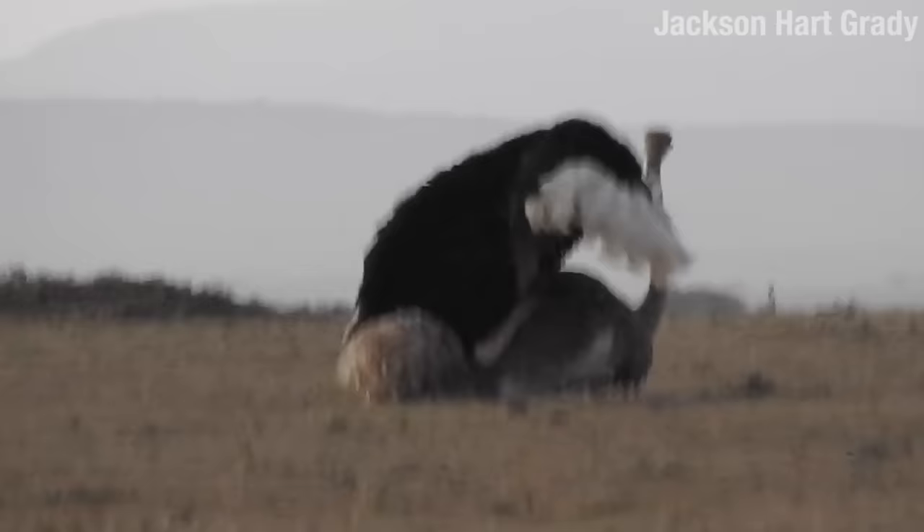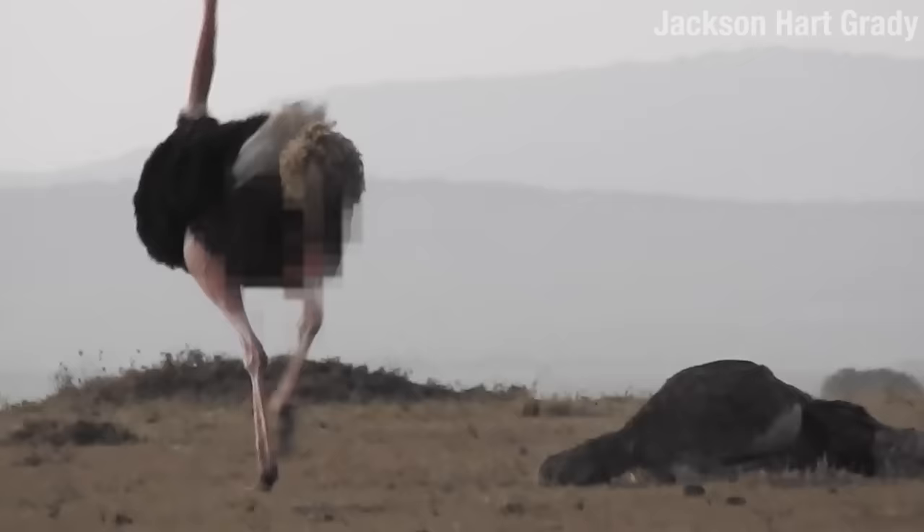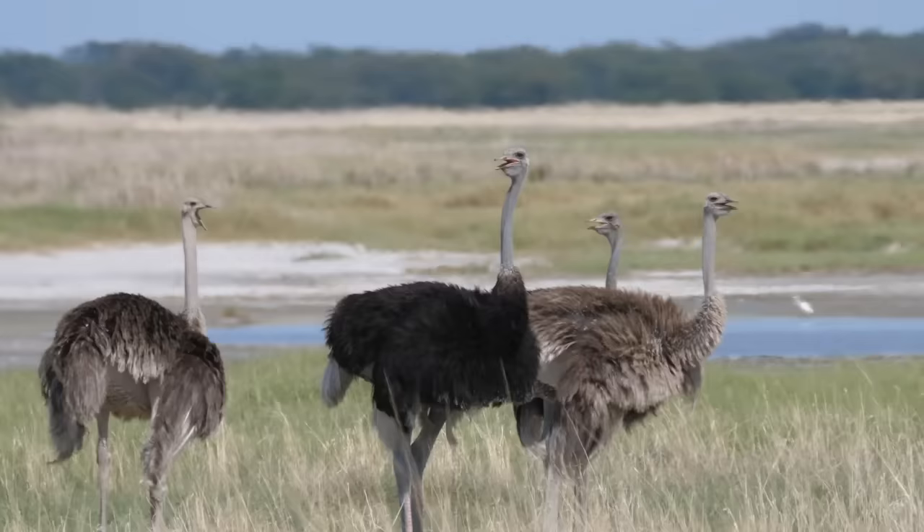The ostrich does have an 8-inch retractable penis — it's blurred due to policy. Imagine if you made a sock puppet out of pork meat, and you were bad at making sock puppets. Males will mate with a number of female ostriches, although one will be his main lady ostrich, with his side ostriches also in the picture.